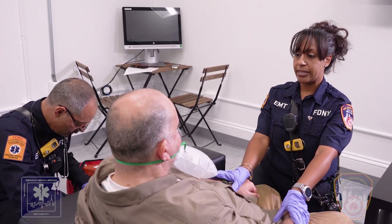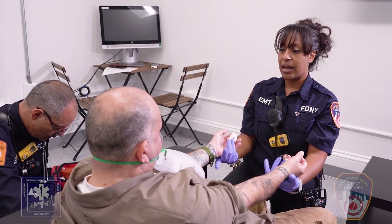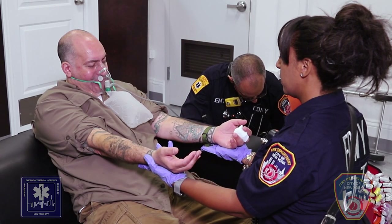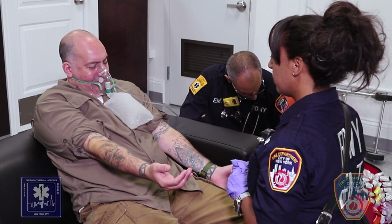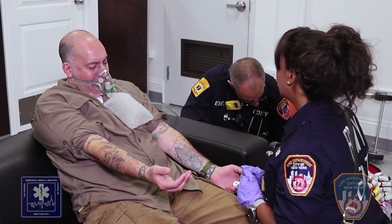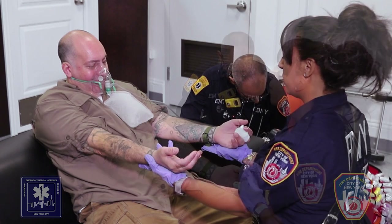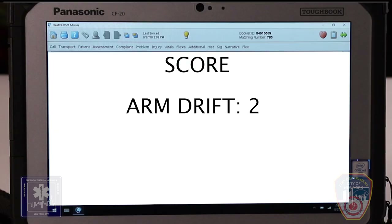Next, the EMT will assess for arm drift. If both arms move the same, or both arms do not move at all, arm drift is absent and the score is 0. A present finding is if one arm drifts down slowly compared to the other arm, and the score would be 1. If one arm falls rapidly, the score is 2. In this scenario, the patient's arm did fall rapidly, so the score is 2.